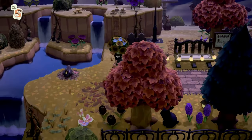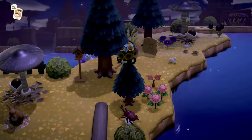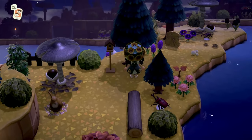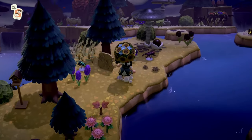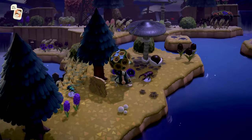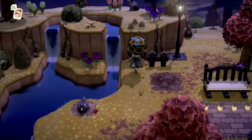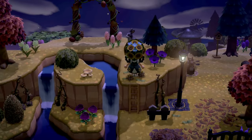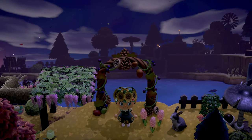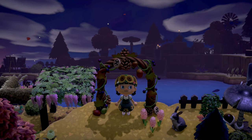Over here we have a nice little waterfall situation — beautiful. Moving along back this way there's a beautiful land bridge that overlooks the lake, and I love the way the water shimmers at night. This is such a great view. There's a ladder right here so there's an actual official viewpoint — look how pretty that is.